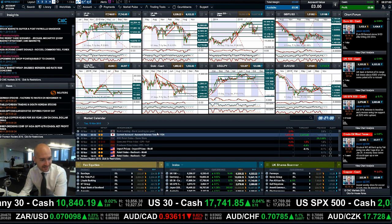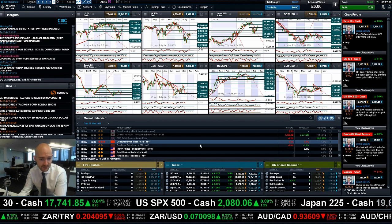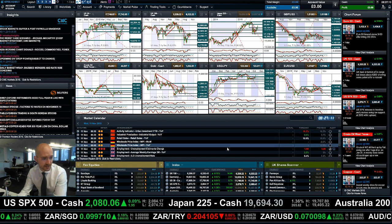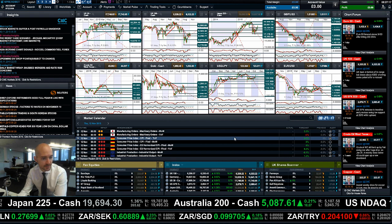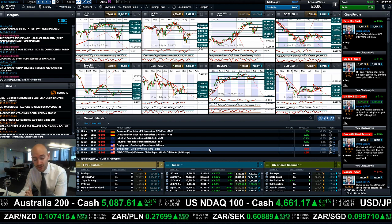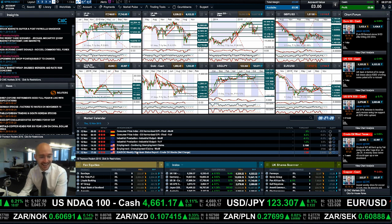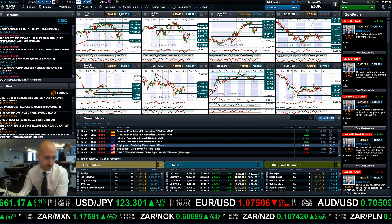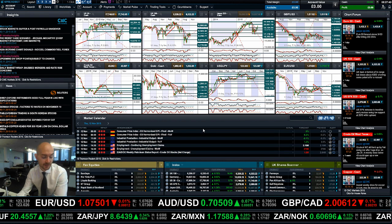Looking at the economic data coming out today, some Chinese data has already come in a little bit worse than expected, which is more of a call for Chinese stimulus. Wednesday gives you employment claims in the UK, not really that exciting. Thursday you have CPI from Germany, industrial production, and employment data. Interestingly, crude oil inventories aren't coming out on Wednesday as usual but on Thursday instead — it'll jump back to Wednesday at some point soon. Thursday looks like it should make things a little bit more exciting.